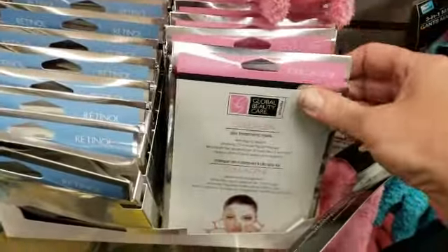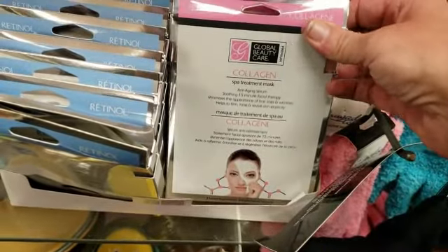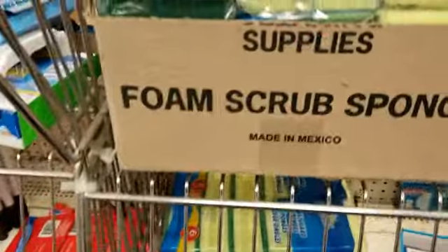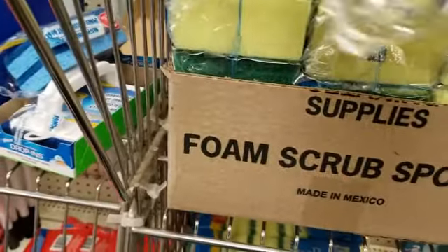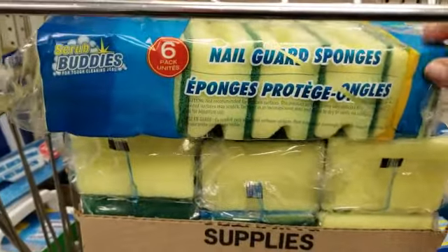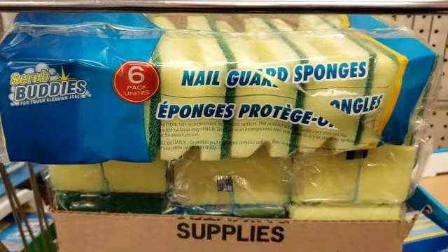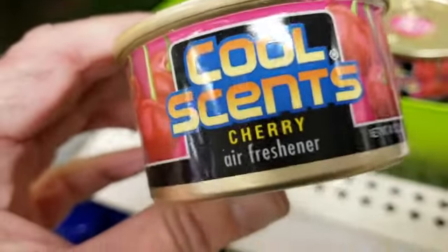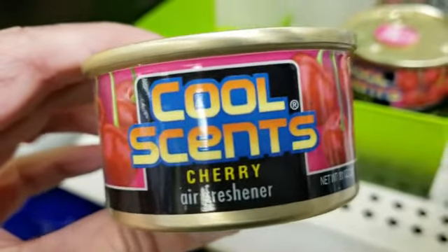They have these masks — three of them in the pack — and we're gonna get the collagen one to try. They also have these sponges; normally you'd see these at Dollar General, but here it's six of them for a dollar. They're cherry scented and they smell really good.